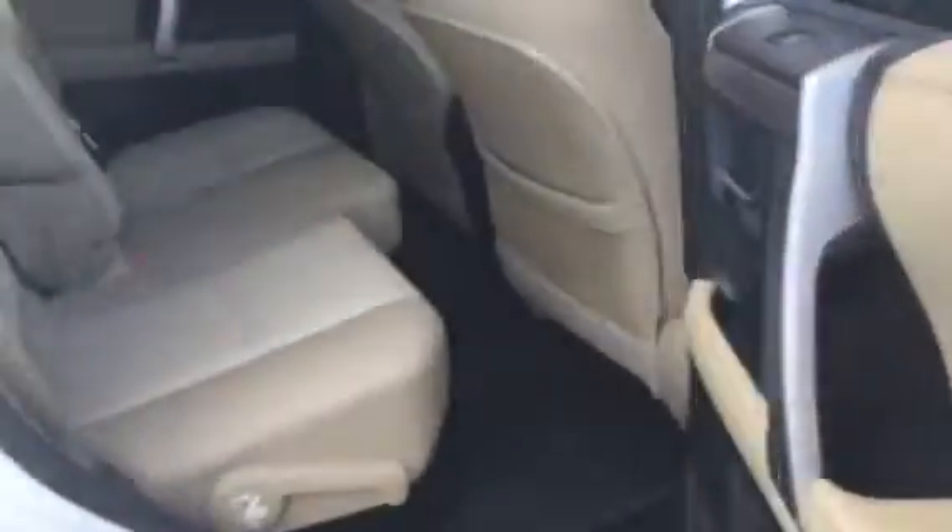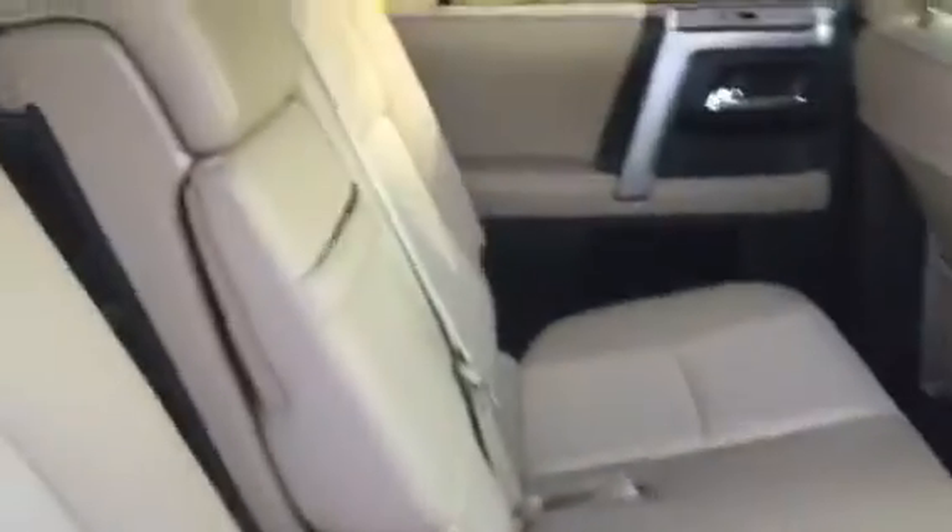I don't think anyone's actually sat in the third row. Here's a shot from the back seat. It has a nice bisque color interior.